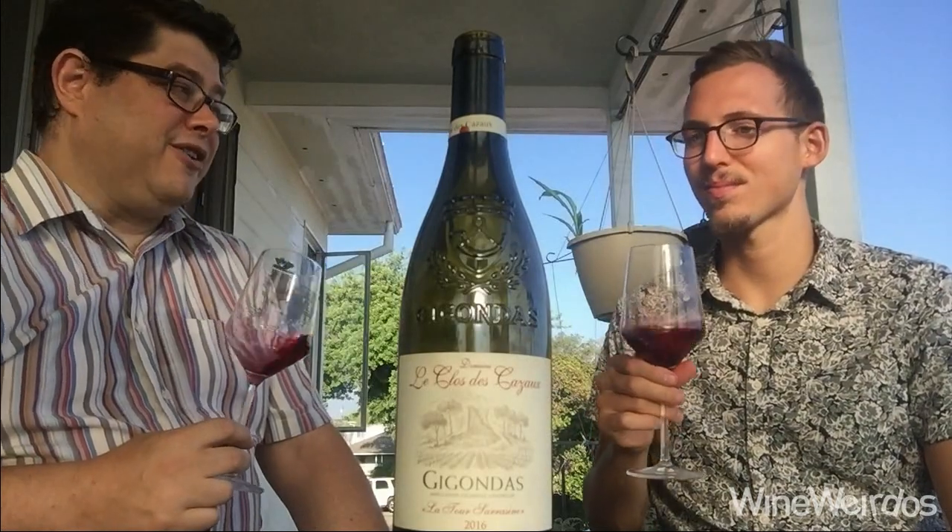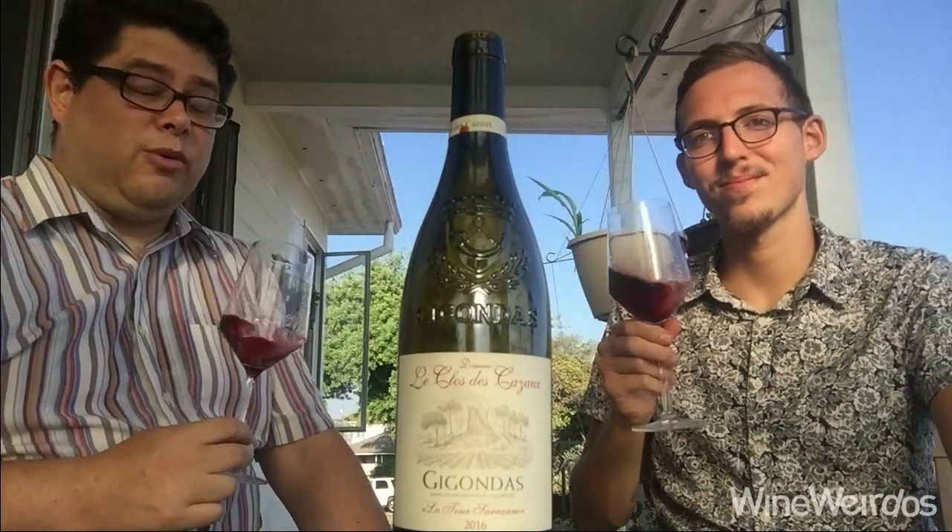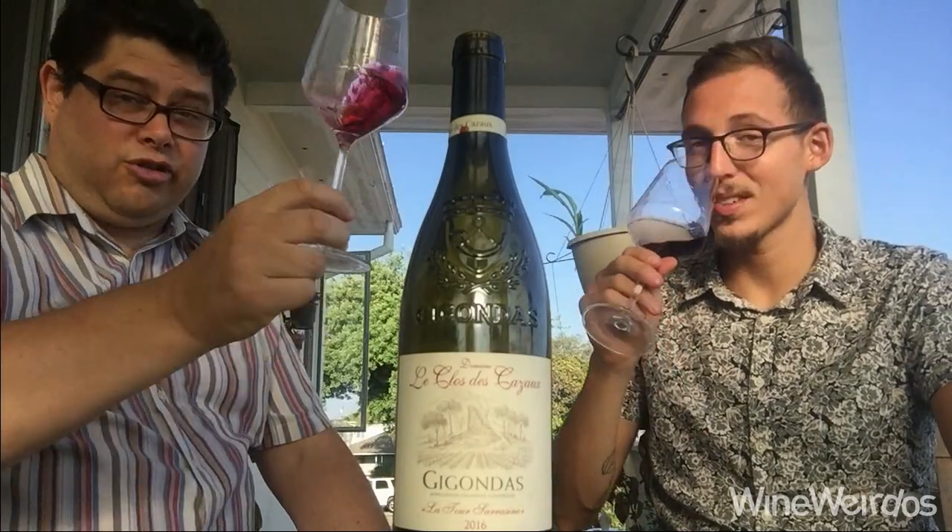I love this wine. California winemakers, take note — this is how you do Rhône. Great stuff from Kysela. We'll be back with more on Wine Weirdos. Cheers!